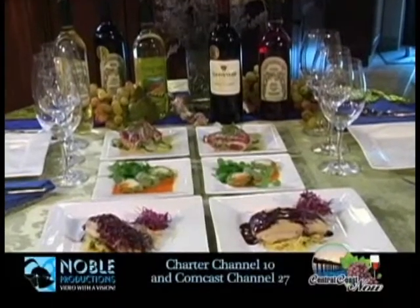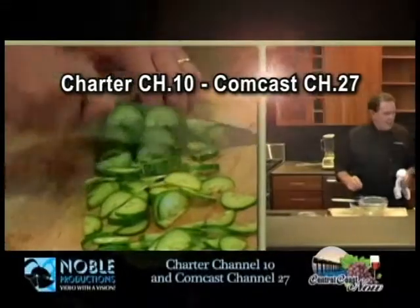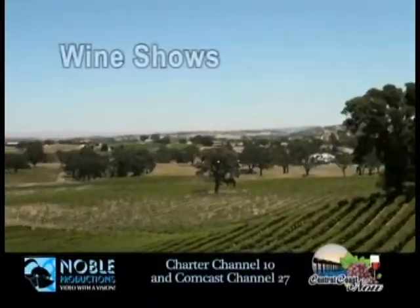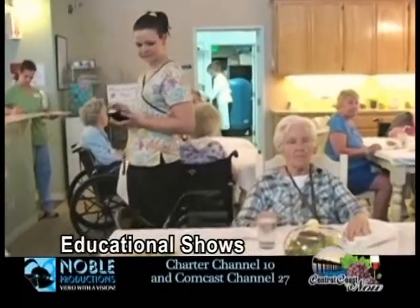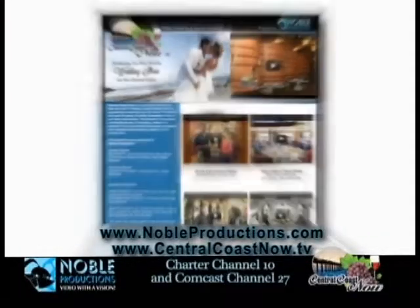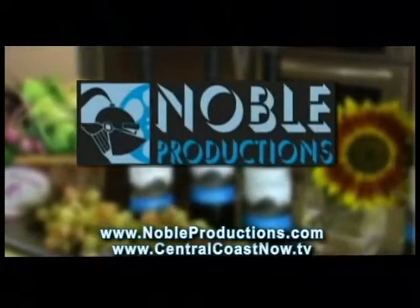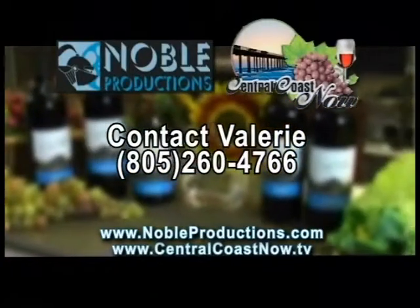Be sure to tune in to Central Coast Now for local television programming on Charter Channel 10 and Comcast Channel 27, where you can experience different cities up and down the Central Coast, in addition to local wine shows, home improvement shows, staycation shows, RV shows, educational shows, and so much more. Support your local businesses by tuning in to Central Coast Now or visit centercoastnow.tv. All programming produced by Noble Productions, your small town and affordable video production company. Contact Valerie at 805-260-4766.